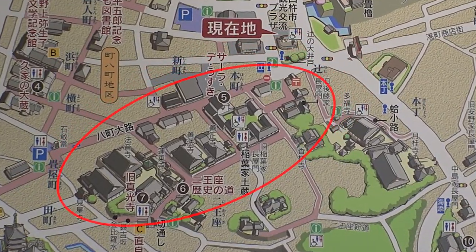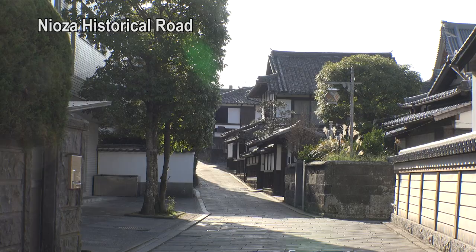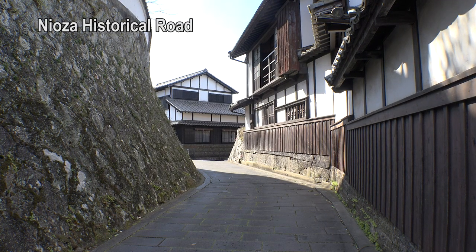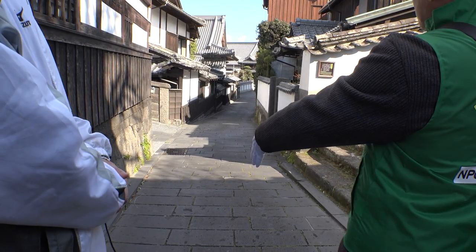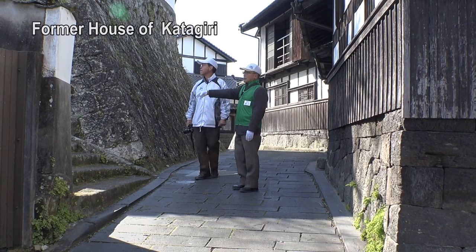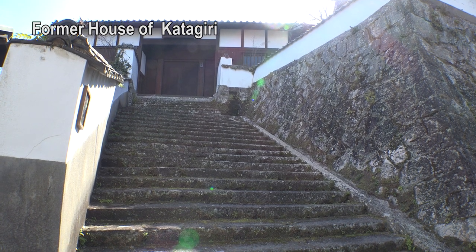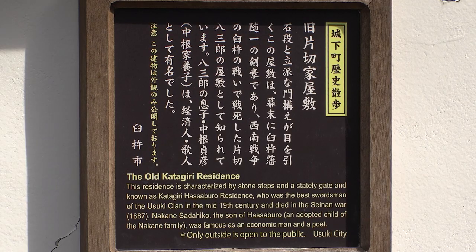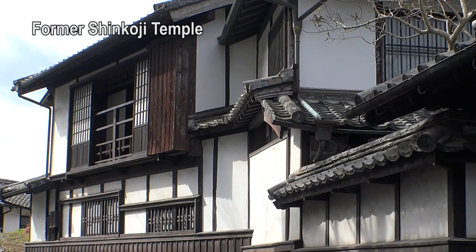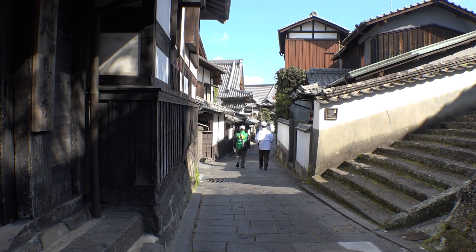Next, we will go to the historical road of Niouza. This road was the main road to the castle during the reign of Sorin and the Edo period, and its size and location have hardly changed at all. This is Katagiri Hachisaburo's house — he was active in the Battle of 1877. If you go up a little and look from the second floor window, you can see a different atmosphere.